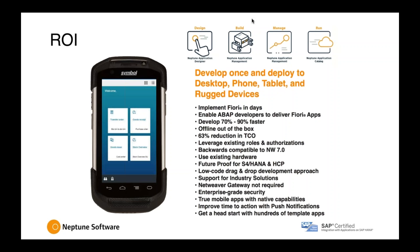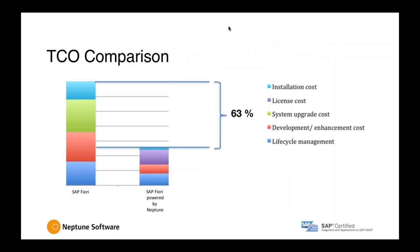We've also talked about the future-proof, low-code, drag-and-drop environment. We have about 92 to 93 template apps that cover the entire business suite, which we give away for free with our licenses — we do not charge separately for our applications. Here's just a visual of the TCO comparison, showing SAP Fiori by itself versus SAP Fiori powered by Neptune as far as cost goes.